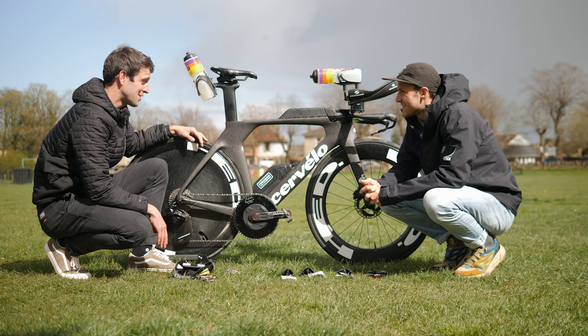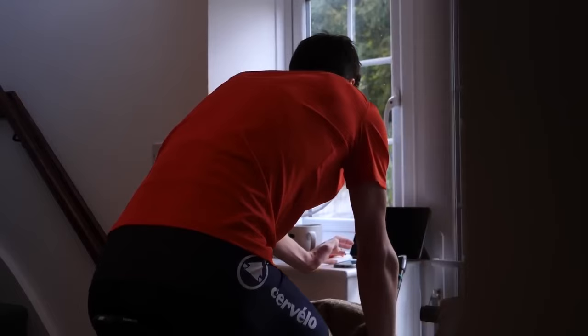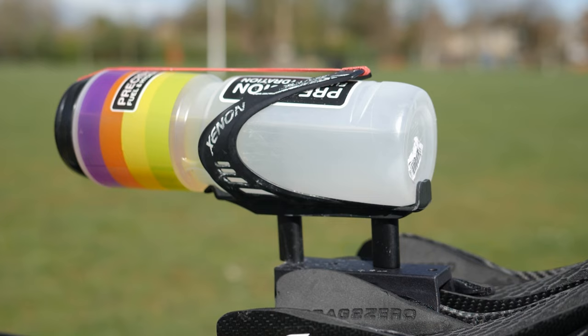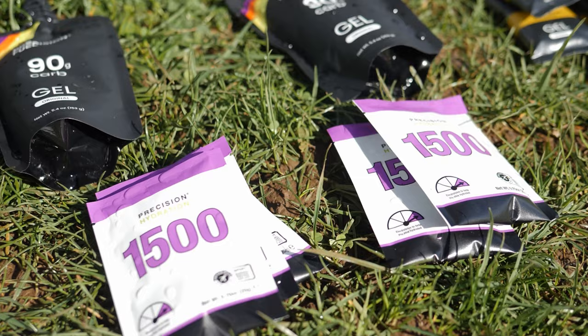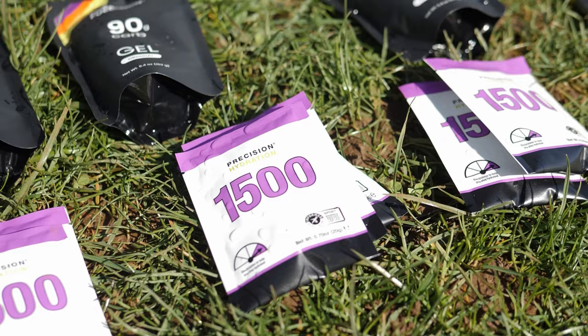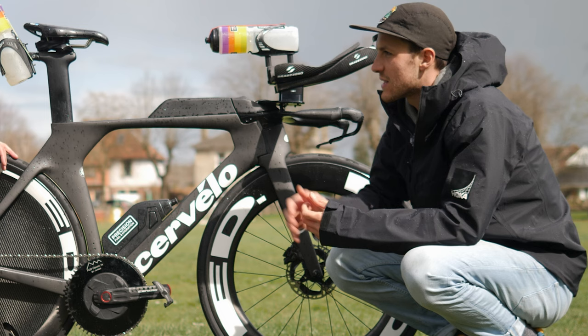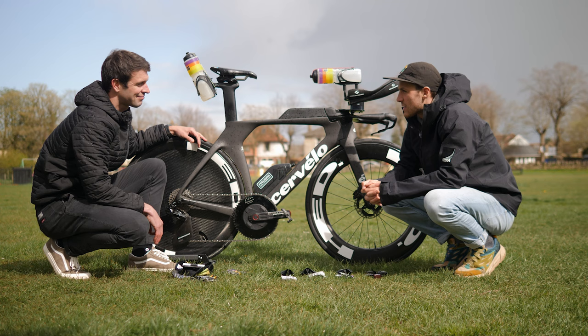This is something you've been practicing in training. Every bike session, I'm on the turbo and I'll always have one of my race bottles — 90 grams of carbs plus three sachets. If it's a hard session, I'll try to do that bottle in an hour. If it's an easier session I'll use it over several hours, but it's more about getting accustomed to the taste, the texture, everything.